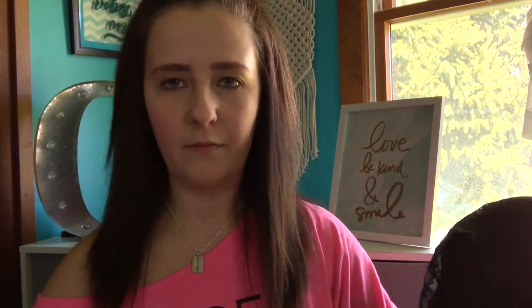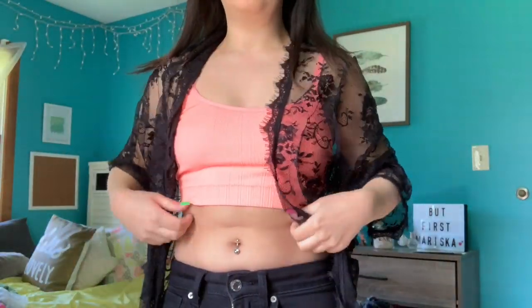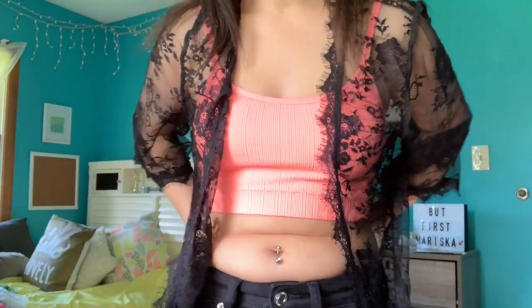The next thing that I got is this bathing suit cover-up. It's black and it has like flowers on it, and obviously it's see-through, but you'd be wearing a bathing suit underneath it. It has strings on it, little ties, and obviously you can see in the try-on part what it actually looks like.